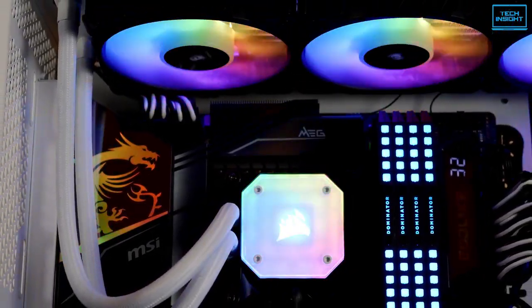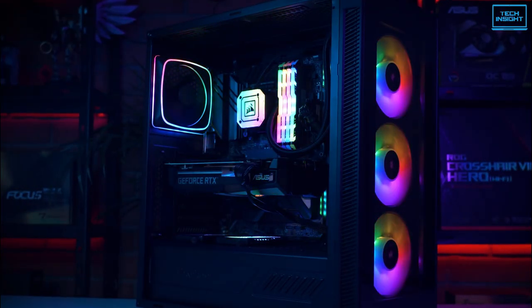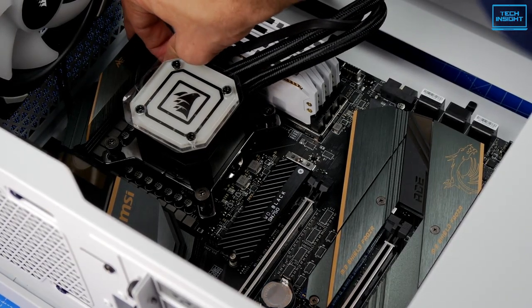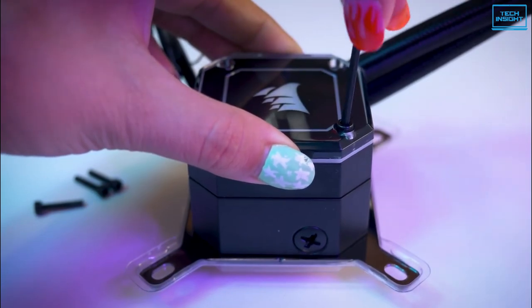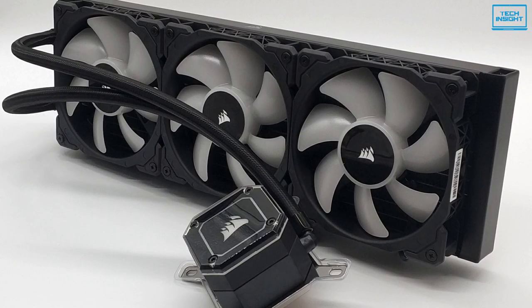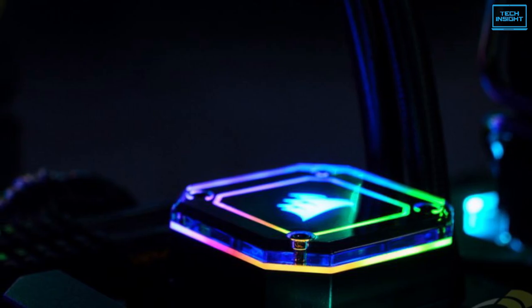Corsair is doing great in the cooler industry, and thus comes the Corsair iCUE H150i Elite Capellix capturing third position in the list. It comes with a liquid cooling system and is the best AIO Corsair has ever produced. It also has an installed iCUE Commander Core through which you can control the fan speed, RGB lightings, and pump performance altogether from a single interface.